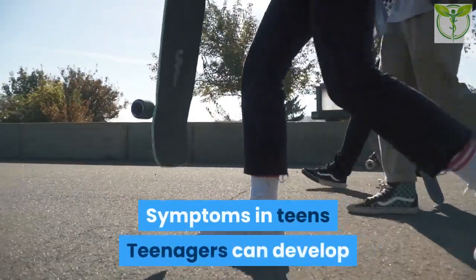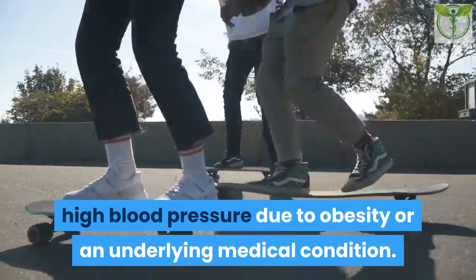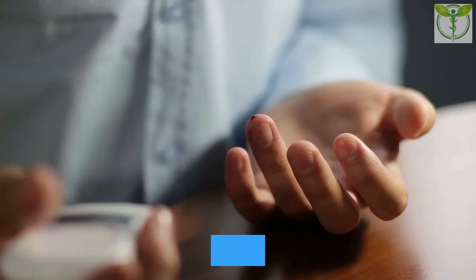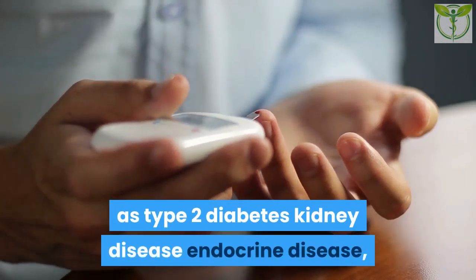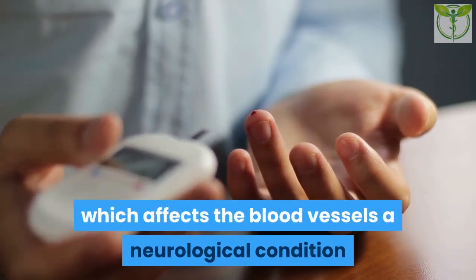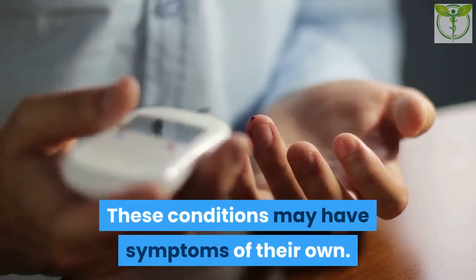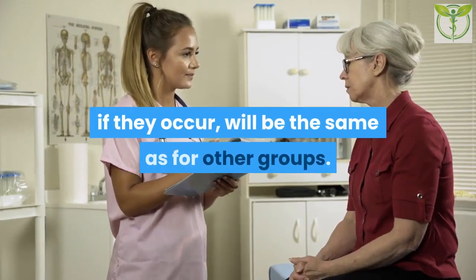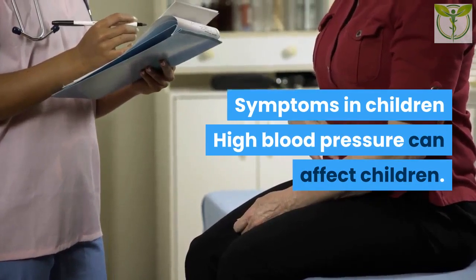Symptoms in teens: Teenagers can develop high blood pressure due to obesity or an underlying medical condition. Possible medical factors include aspects of metabolic syndrome such as type 2 diabetes, kidney disease, endocrine disease affecting the hormones, vascular disease affecting the blood vessels, and neurological conditions. These conditions may have symptoms of their own; the symptoms of high blood pressure, if they occur, will be the same as for other groups.